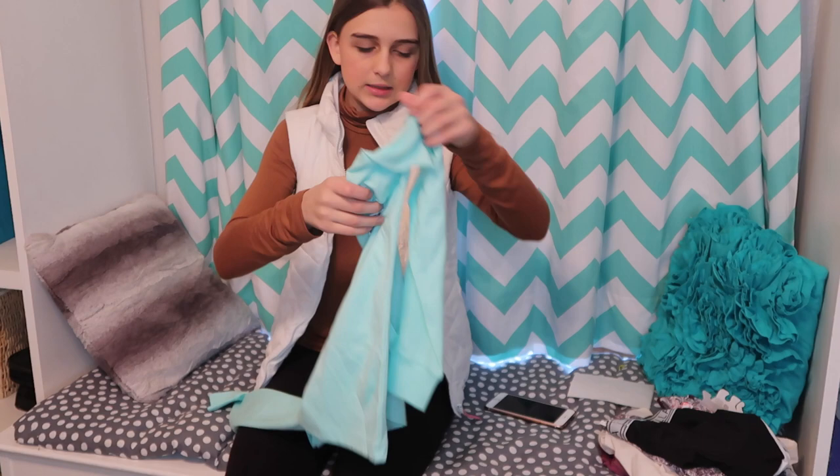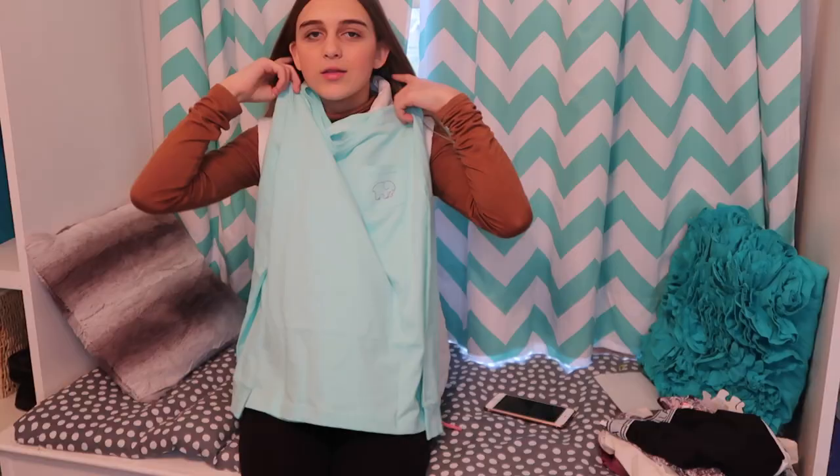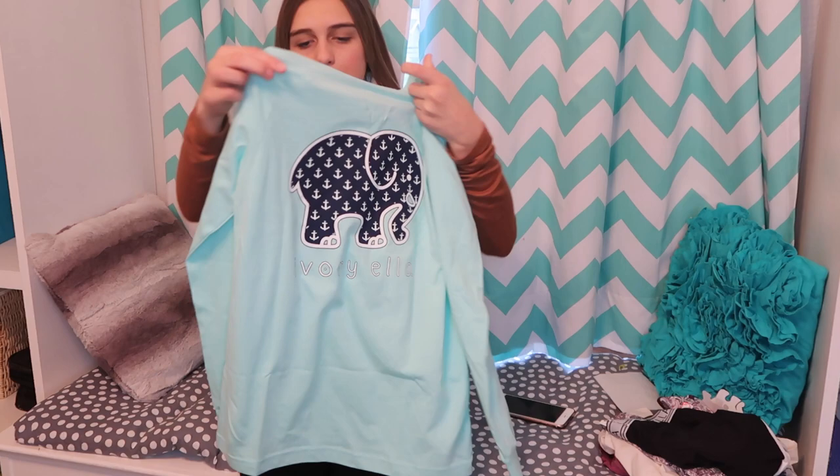The first shirt I got was the neon mint anchors — it's a really pretty blue color and the back has little anchors on it. The elephant is navy blue blackish and it says Ivriella. All the other shirts I have are more like heavier sweatshirt material, but this one is like a normal shirt, which I like a lot more. The pockets are smaller and have more detail on the elephant.